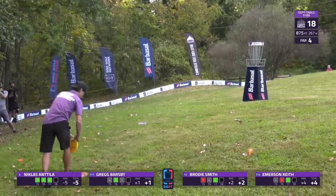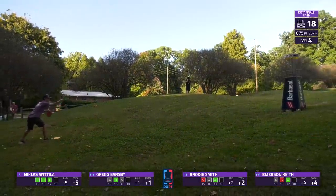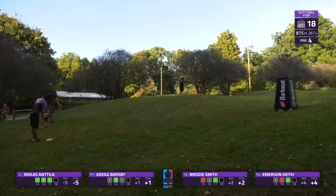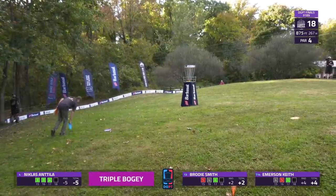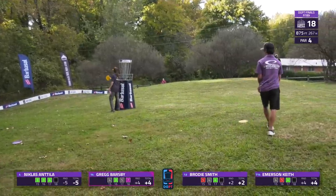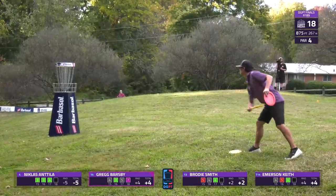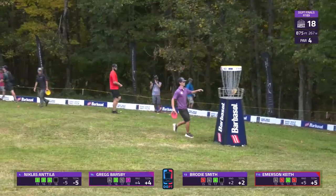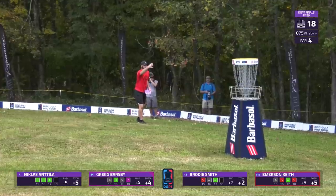Emerson trying to make one last putt for birdie to finish — not quite able to connect. Greg's throwing over the top of his head backwards; these guys are trying to have a good time finishing out their season. It's solid to even make it into these qualifying spots — there's a lot of players you'd expect to be here who are not. Kudos to these guys for being here; there's solid guaranteed cash for getting to this spot.